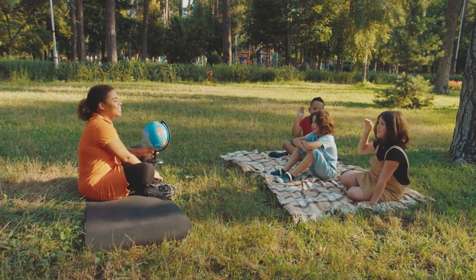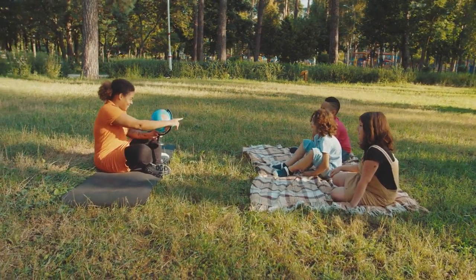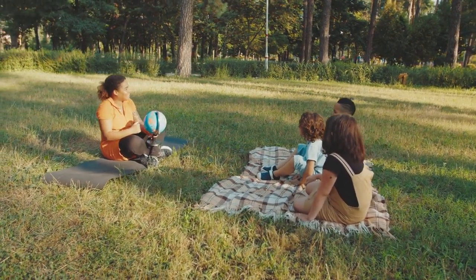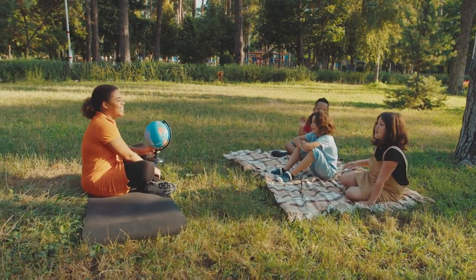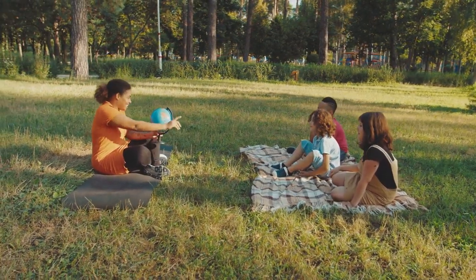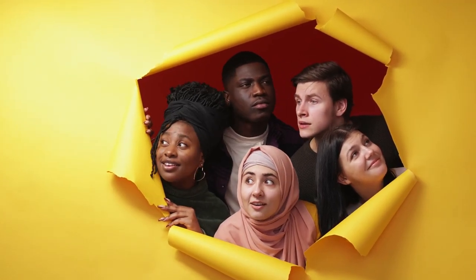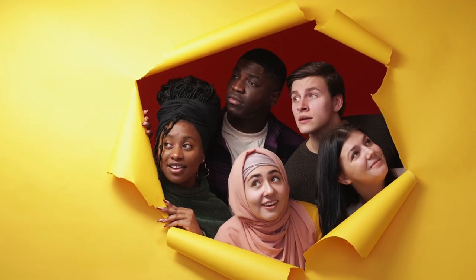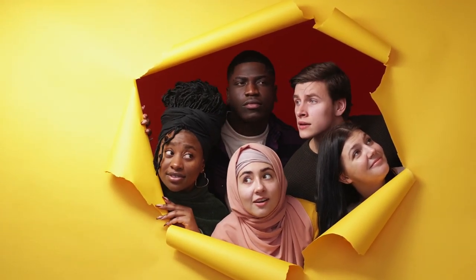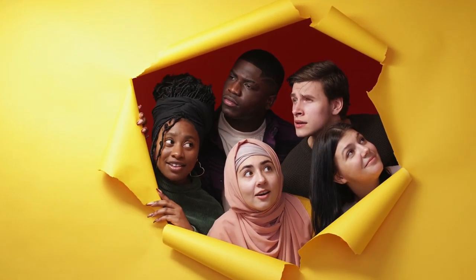For school groups or families with children, the London Eye offers valuable learning opportunities. It can serve as a visual aid for lessons on geography, history, architecture, and urban development, allowing students to connect classroom learning with real-world experiences. The educational content provided during the ride encourages engagement and curiosity among visitors of all ages, sparking conversations and fostering a deeper understanding and appreciation of London's rich cultural heritage.